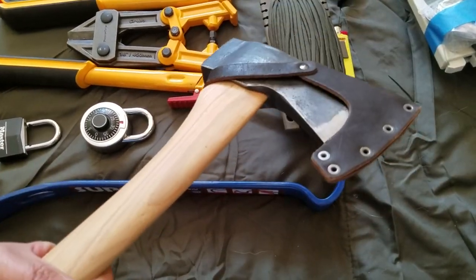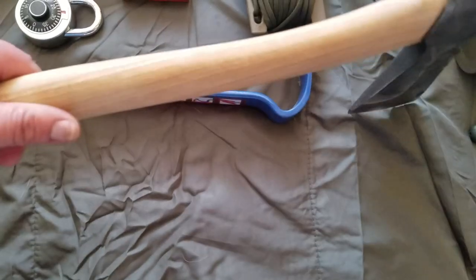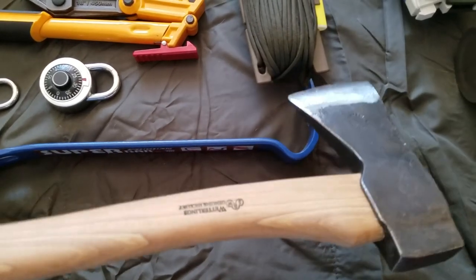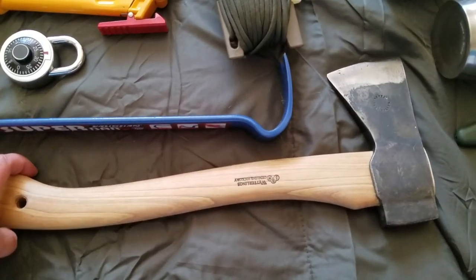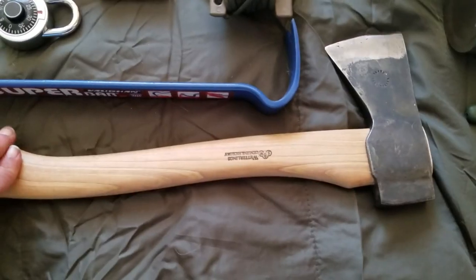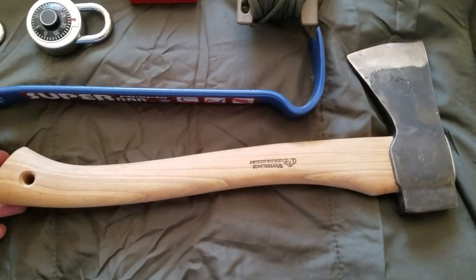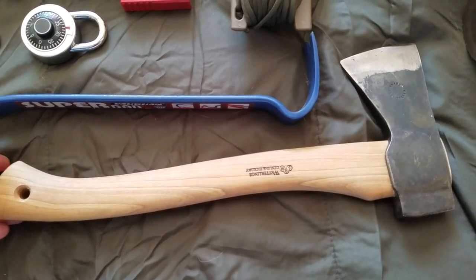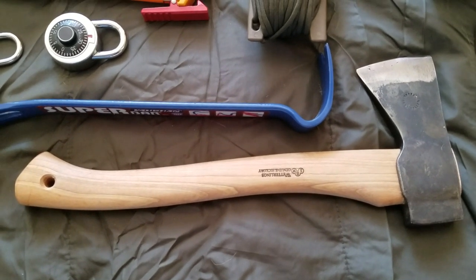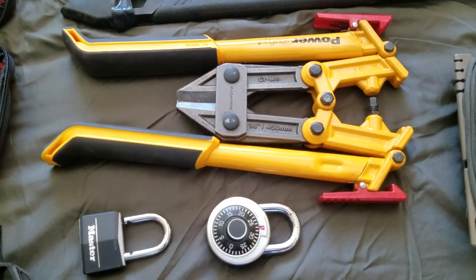Here is the Wetterlings Hunter's Axe, which is freaking cool. If you need to cut firewood, or a tree has fallen across the road and you need to move a branch, this is what you use. I definitely think it's good to have a way of processing wood or chopping something larger that you can't handle with a saw.